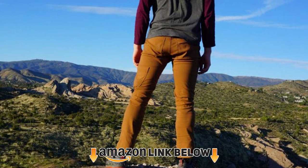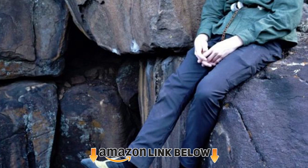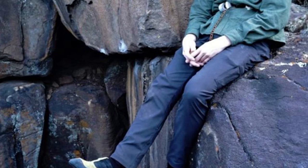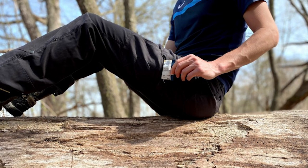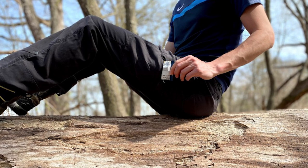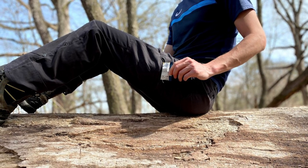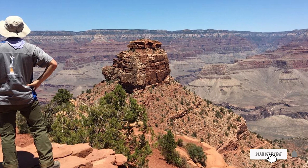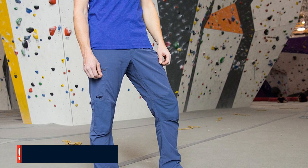The number eight position is held by the Prana Men's Stretch Zion Lightweight. If you plan on tackling more technical hikes that demand the perfect balance between ruggedness, breathability, and flexibility, the Prana Zion is well worth considering. Designed with functionality in mind, these trousers use the company's abrasion-resistant Stretch Zion fabric for added durability without sacrificing mobility. The 97% nylon, 3% spandex fabric is high-wicking and quick-drying.